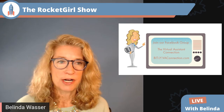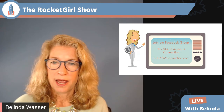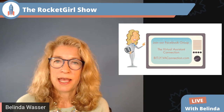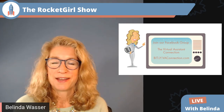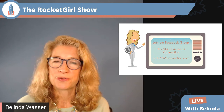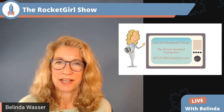Let me check the comments and see if anybody has a question — the video tends to lag so I want to make sure there's time to ask. On your screen you can see the invitation to join us on Facebook — I'd love to have you. There are no questions right now, so I'll check back on the replay. Have a great rest of your day. Thank you for watching The Rocket Girl Show. I'm Belinda Wasser, Rocket Girl, signing off — until next time, bye-bye.